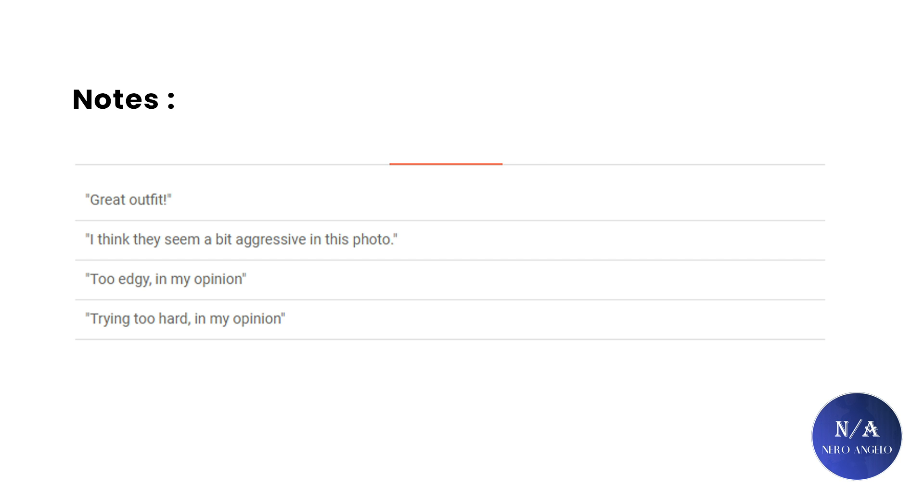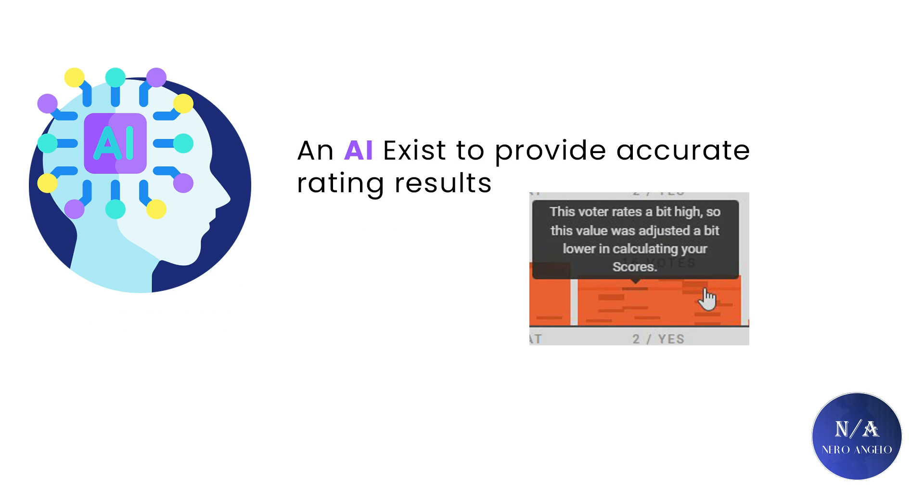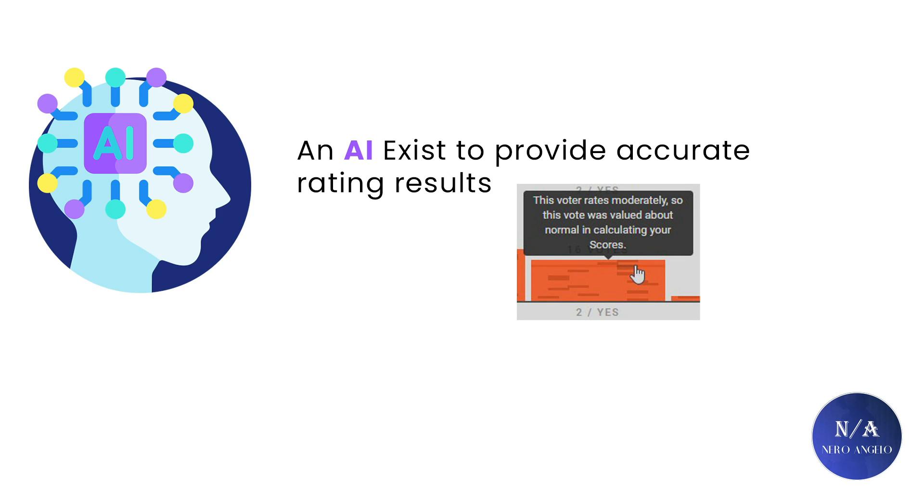Another thing I want to add about the rating system: if you always rate high, an artificial intelligence will kick in to reduce the value of your rating. And if you rate too low, the AI will raise that rating. This is done so that the end results are as accurate as possible. If you rate moderately and fairly, the AI will not intervene. So there is an AI in place that makes sure there's no funny business — the system cannot be easily tricked.